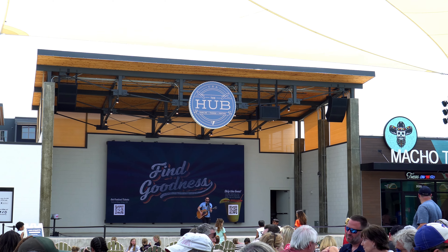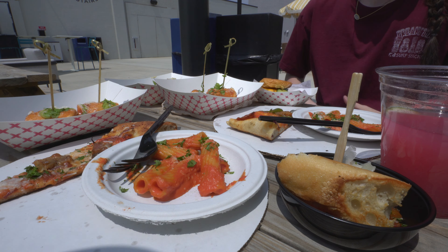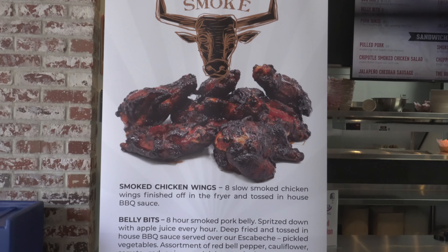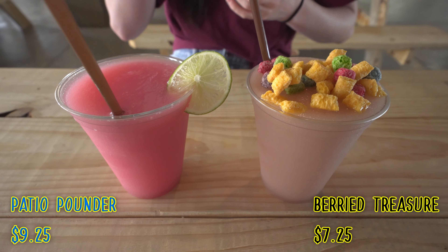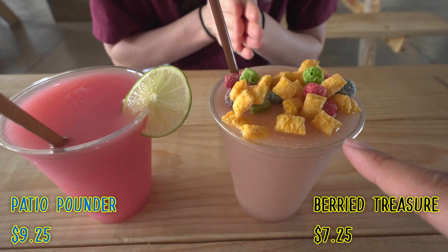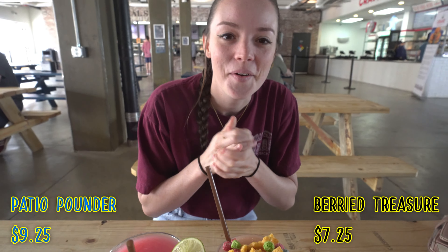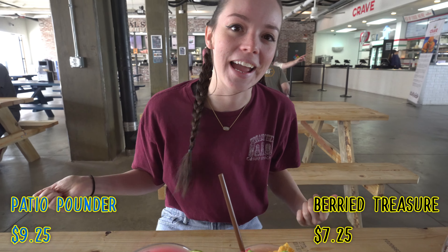We got some food updates here at the Hub & Allen. We got the Berry Treasure and the Patio Punch. The Berry Treasure comes with Captain Crunch Berry — how awesome is that? It's so fun! And then of course, the Patio has a cute little lime.